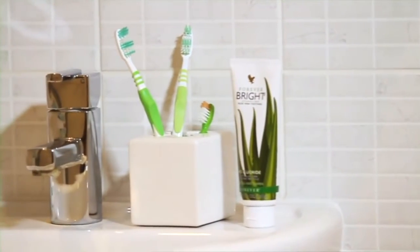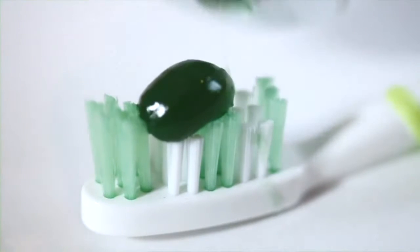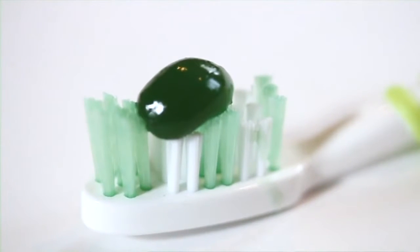The tooth gel is a wonderful product — it's one I use every day. It's a combination of aloe vera gel and bee propolis, which is the natural antibiotic from the beehive. So it's a wonderful cleanser, but cleansing without too much abrasion.